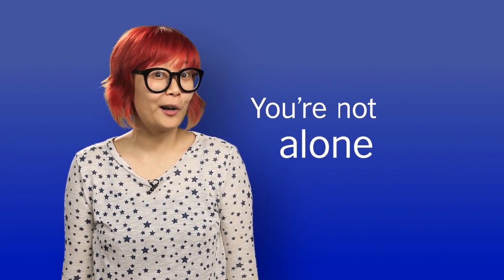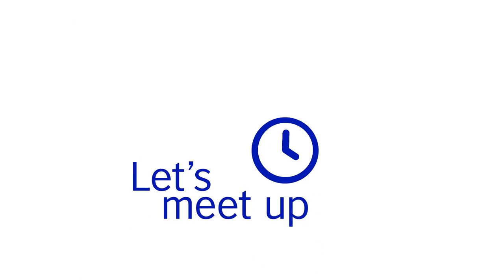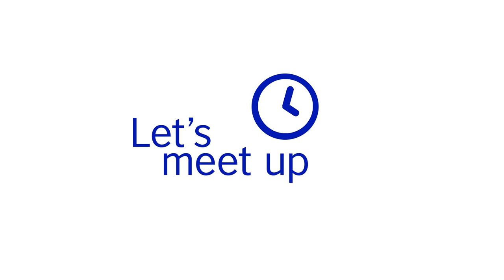Speaking of friends, always remember you're not alone. Chances are there will be others in your class who may want to practice their speaking. Set up a regular time with a friend or a group of friends to talk in English.